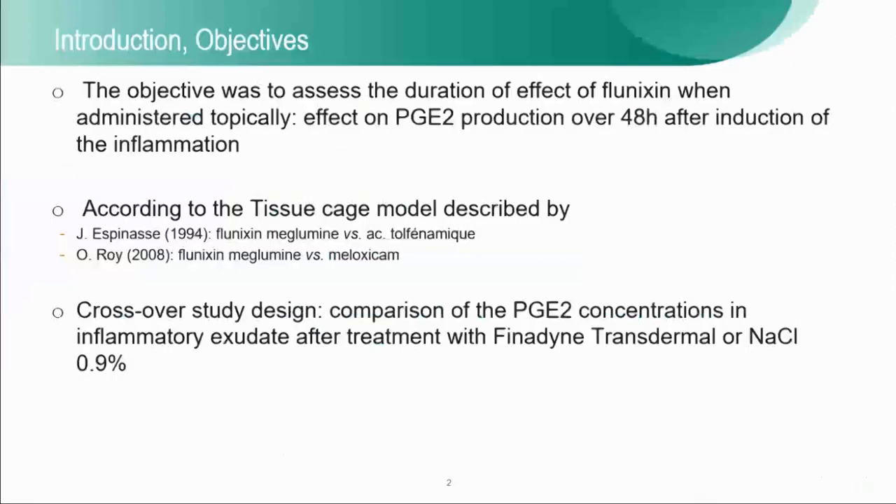This is the evaluation of the efficacy of flunixin-meglumine when administered topically in cattle. This study was done to assess the production of prostaglandin E2 in inflammatory exudate in a tissue cage model. This tissue cage model was described and published by Professor Espinas from the Vet School of Toulouse. We reproduced this model to evaluate and compare the efficacy of flunixin-meglumine injectable solution to another anti-inflammatory drug, and this time we did it for the topical administration.